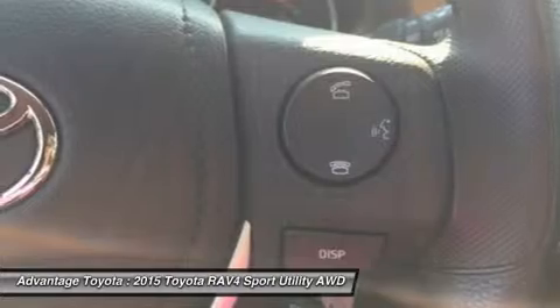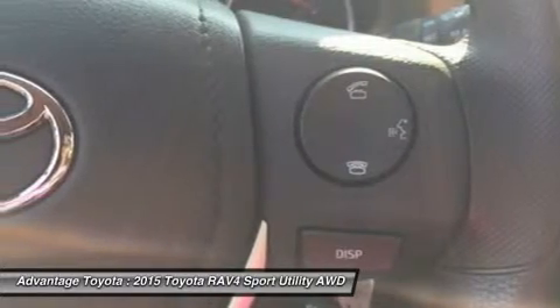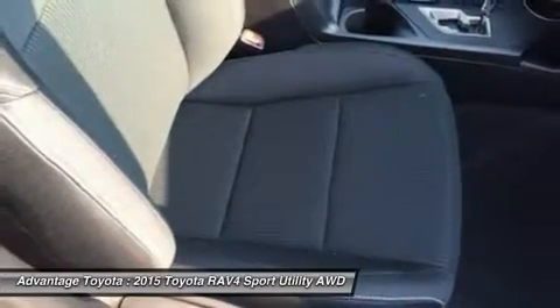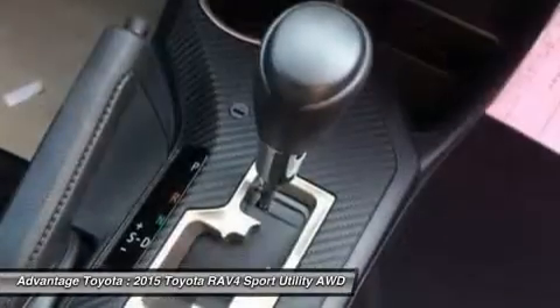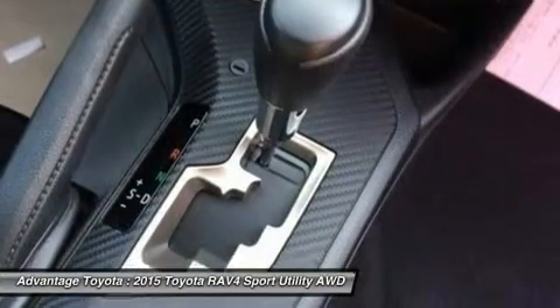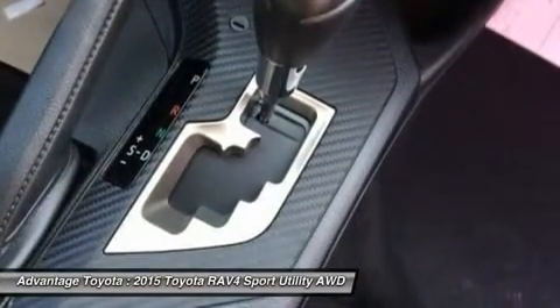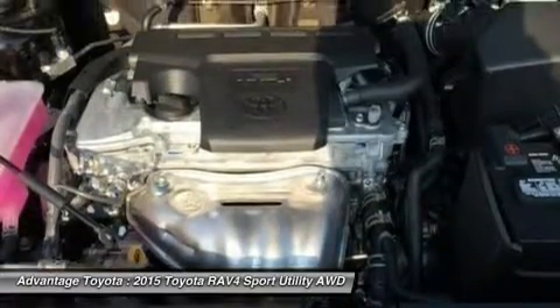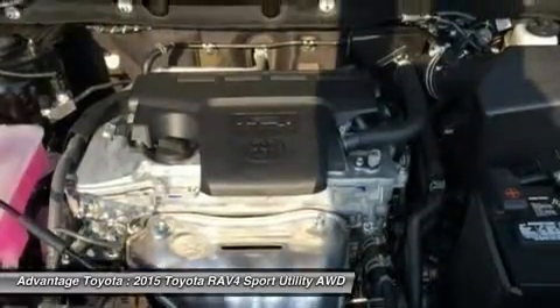Optional features now include blind spot monitoring with rear cross-traffic alert, which provides audible and visual cues when the RAV4 detects oncoming traffic. The available smart key fob allows you to lock and unlock the doors and liftgate with one touch and start the vehicle with a push of a button. Display audio with navigation and an 11-speaker JBL system in seven locations with a subwoofer and amplifier.